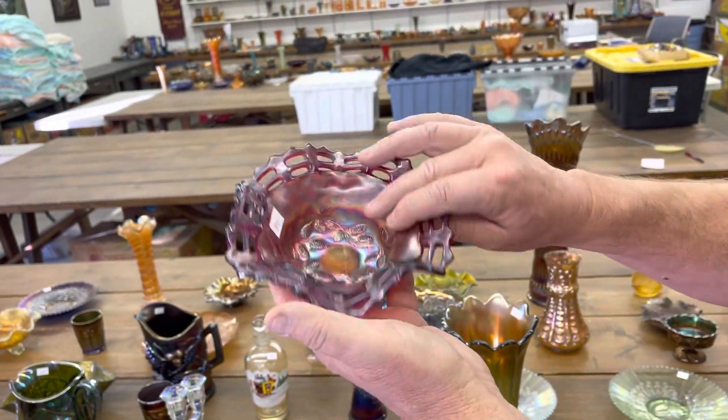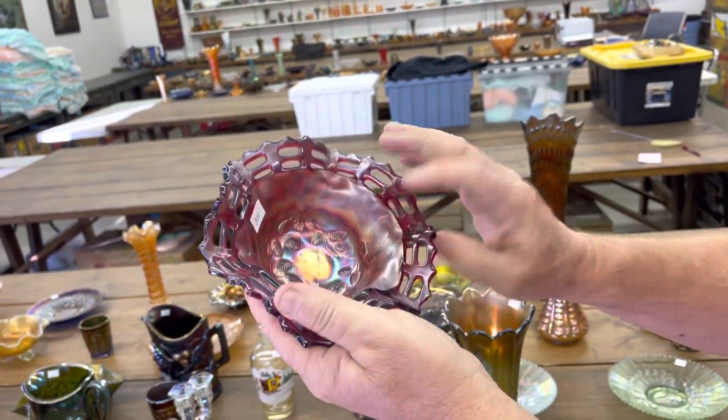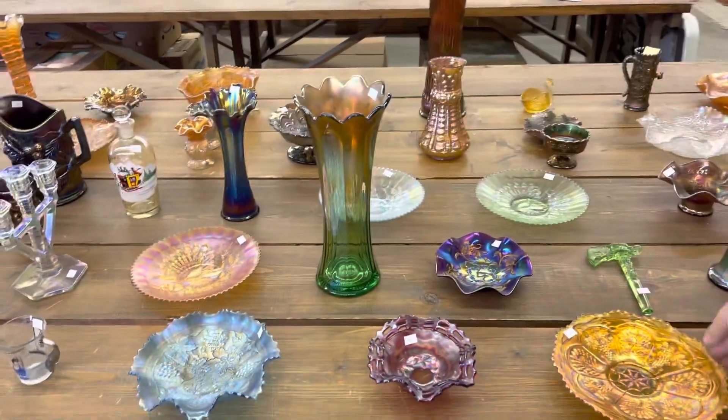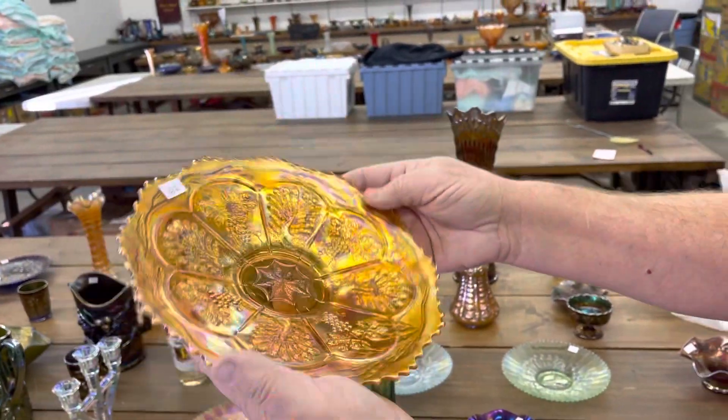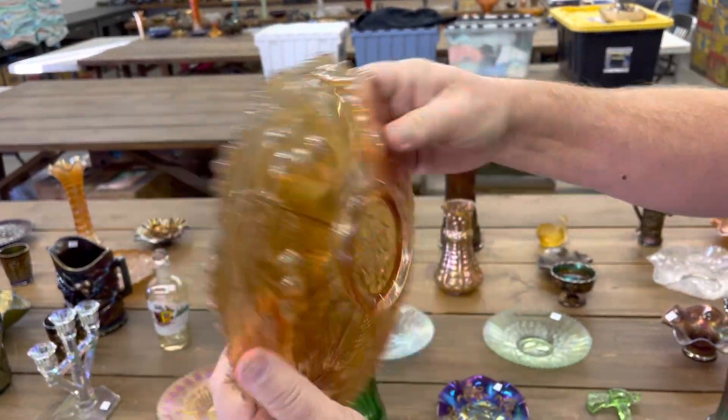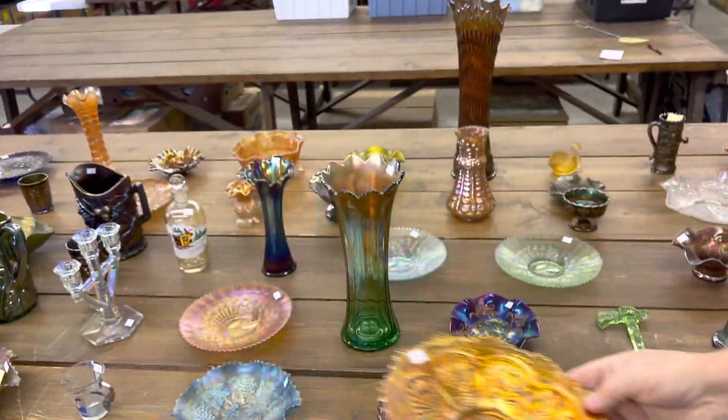This is a blackberry open-edge basket in red. This is really pretty. A peacock and grape plate — excuse me — in marigold. Look how pretty it is. Very pretty example. Nice iridescence.